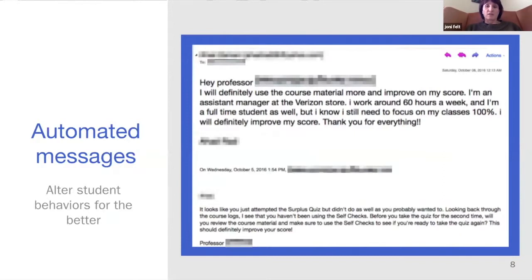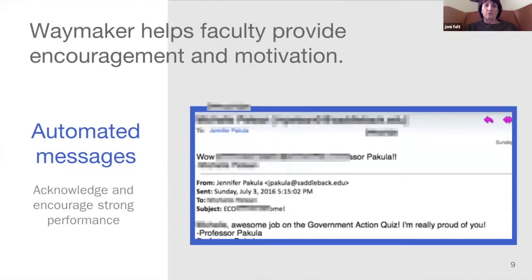On screen you can see the impact a completely automated message has on student behavior. The instructor suggests that students dive deeper into the materials and use the self-check, and the student responds that they will take a second look before they retake the course. This is an actual email message exchange from 2016 in a Waymaker course. Faculty members can set up automated messages that the system sends on their behalf at appropriate moments to provide helpful guidance and encouragement.